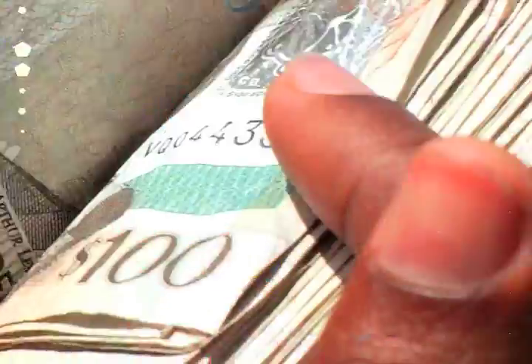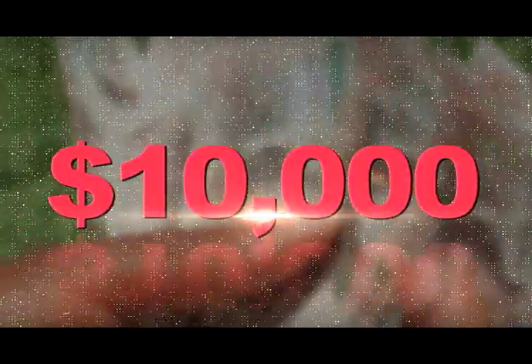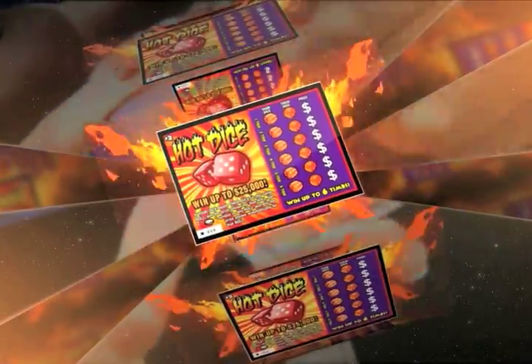For only $2, there's Money Magnet with a top prize of $10,000. Spend $3 for Hot Dice and win up to $25,000.